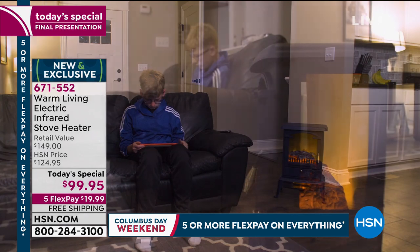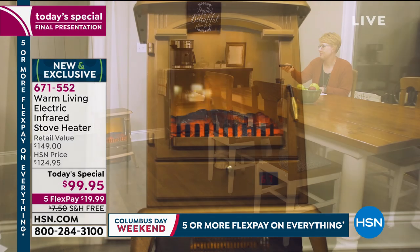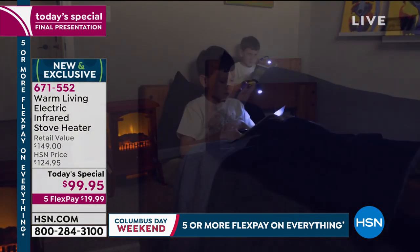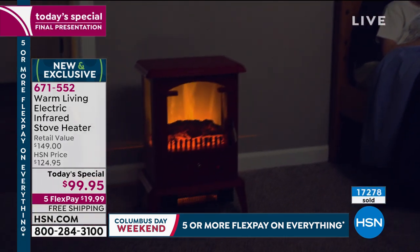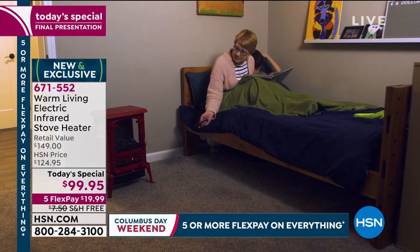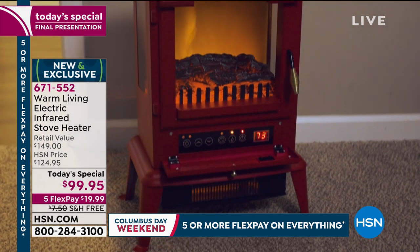Look at this LED effect. This is the same technology they use in major motion pictures. This is the 2019 edition — it has a third infrared bulb, so it's 33% more efficient than last year at a better price. We are down to the final quantities. A lot of people today are ordering one for themselves or two — one for upstairs and one for downstairs — and also sending one or two to a loved one with the free shipping and flex pay.